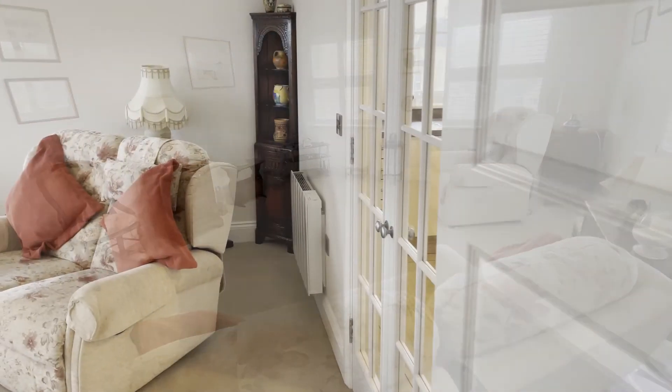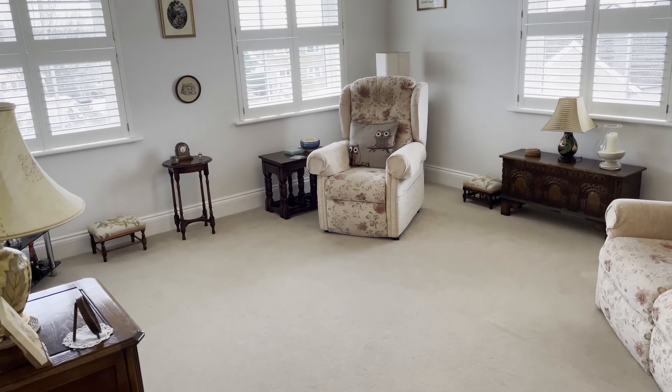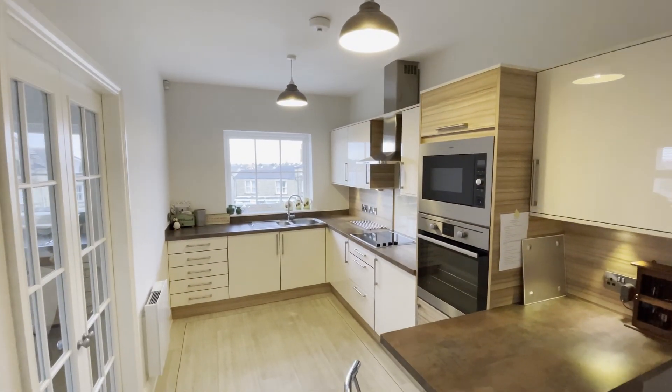The beautifully spacious light lounge has a UPVC window to two sides, central heating, and double glass and timber doors leading into the kitchen diner area.